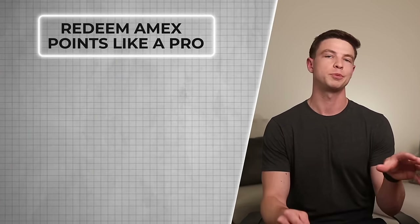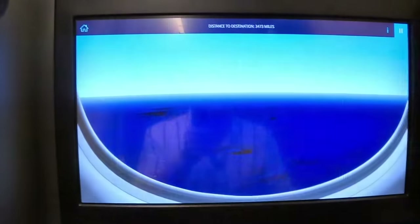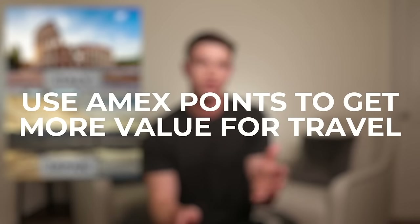In this video, we're going over a few more really cool examples of how to redeem Amex points like a pro. We've got examples showing you how to go to Italy in luxury, as well as how to get over to Japan by flying what many people say is the best business class in the world called The Room on ANA. Even if you don't plan to go to either place right now, this video is going to help you see how to use your Amex points to get more value for travel compared to just cashing out points or booking through the Amex portal.